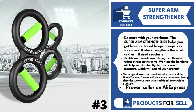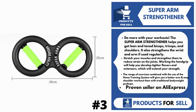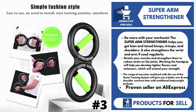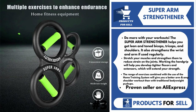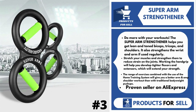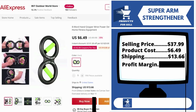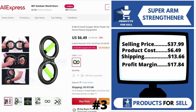Our next product is Super Arm Strengthener. The Super Arm Strengthener helps you get lean and toned biceps, triceps, and shoulders. It also strengthens the wrist and arm if used regularly. Stretch your muscles and strengthen them to reduce strain on the joints. Working the hand grip will help you develop tighter flexors and extensors, which will extend your strength. The range of exercises combined with the use of the home training system will give you a better arm and shoulder workout than with traditional bodyweight pushups. It's a proven seller on AliExpress with many, many orders.